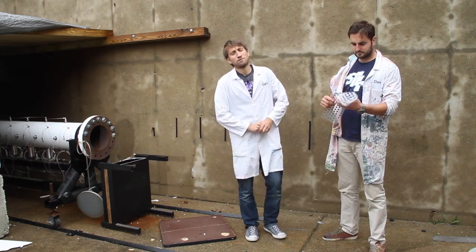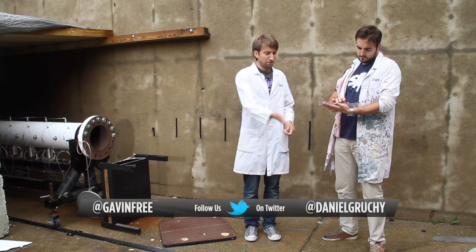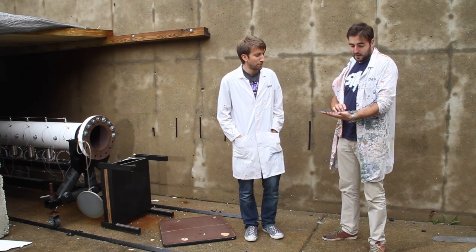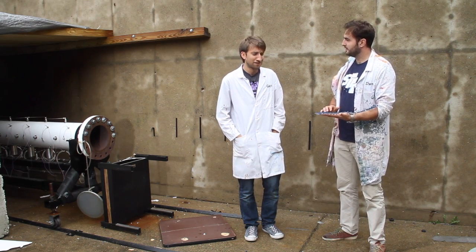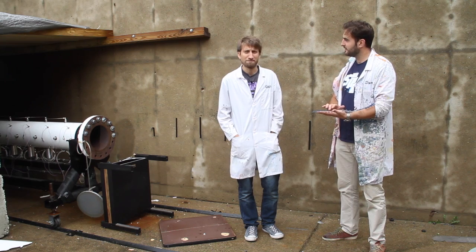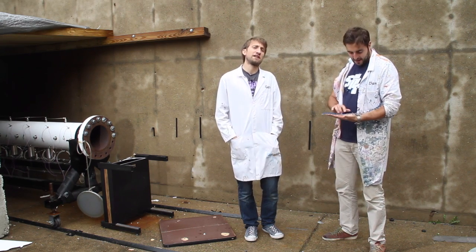Feel free to follow us on Twitter and subscribe to the Slow Mo Guys — we've got a second channel. This would be like a good idea for a futuristic keyboard. You know what, I think that's a step backwards. Oh come on — it's satisfying with the buttons. Back to physical buttons. Yeah but they're just so much better. Hopefully you enjoyed that — we'll see you in the next one.